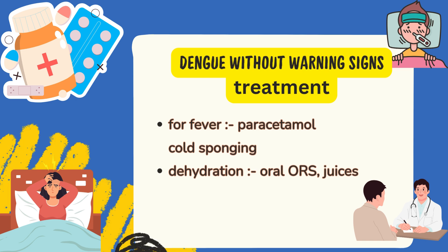Treatment in Dengue without warning signs: symptomatic treatment should be followed. For fever and body pain, use paracetamol. For cold, use antihistamine. To control dehydration, use ORS powder or fresh fruit juices. Drugs like aspirin or ibuprofen must be avoided. Try to avoid IV fluids, especially half-NS.